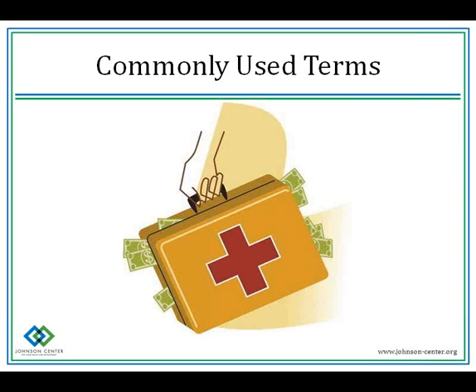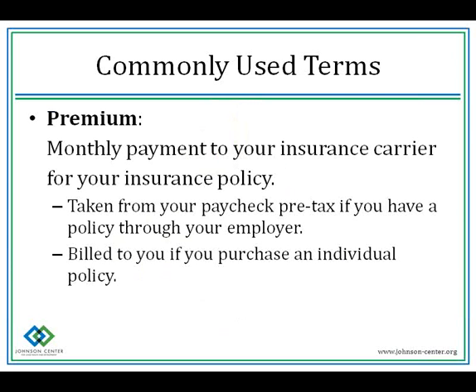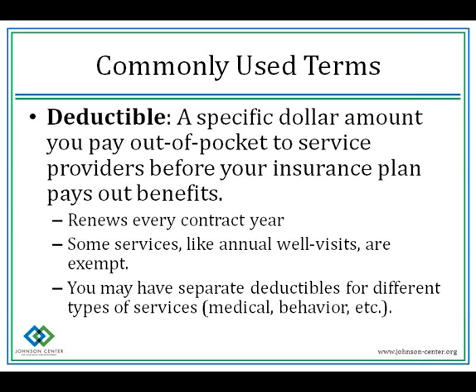It's important that you know and understand these terms in order to best understand your coverage. A premium — think of your premium as your monthly membership or subscription payment. It can be taken from your paycheck pre-tax if you have a policy through your employer, or billed to you if you purchase an individual policy. A deductible is a specific dollar amount that you pay out of pocket to service providers before your insurance plan pays you anything. It renews every contract year. Some services like annual well visits are exempt from deductibles, and you could have separate deductibles for medical versus behavior services.